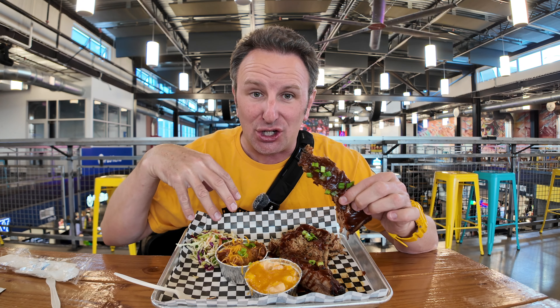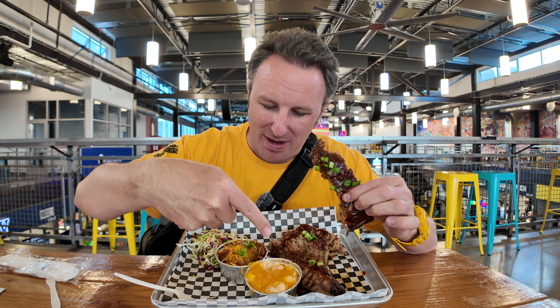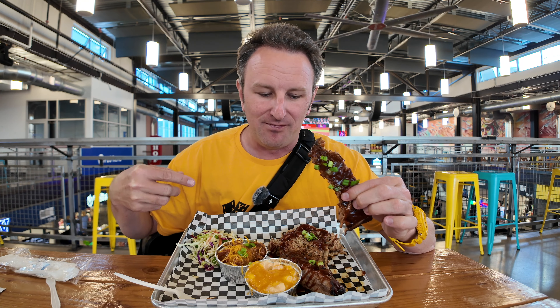I got my barbecue here. I got the two meat plate — ribs right here and pulled pork — with mac and cheese, baked beans, and coleslaw. There's a $2 upcharge for the mac and cheese.